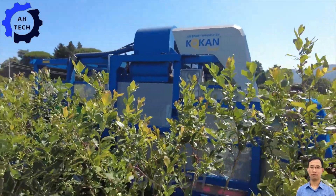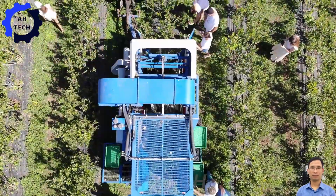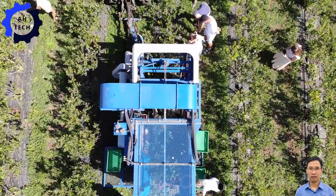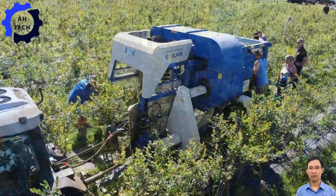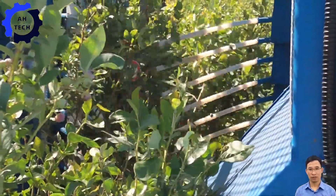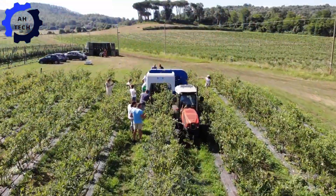In Italy, another wonder of berry harvesting technology — this cutting-edge machine uses sophisticated pneumatic technology to pick blueberries with incredible precision. The Kokan 500L demonstrates how innovation can enhance the harvesting process, ensuring that every berry is picked with care and efficiency.